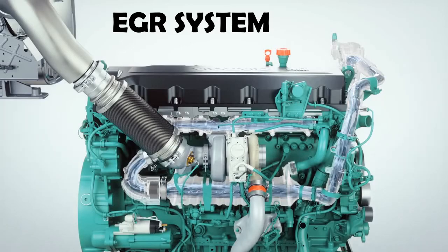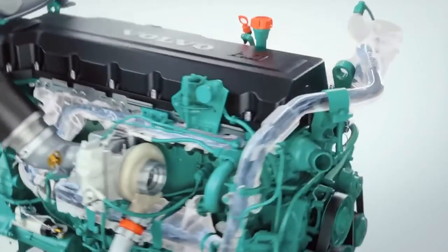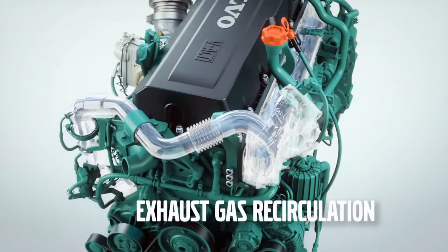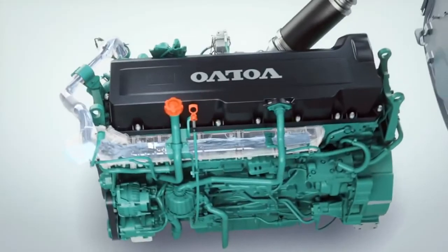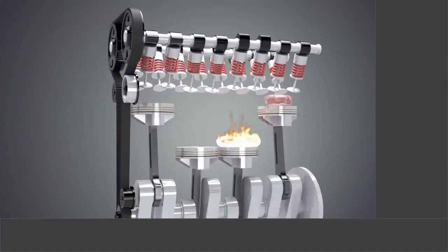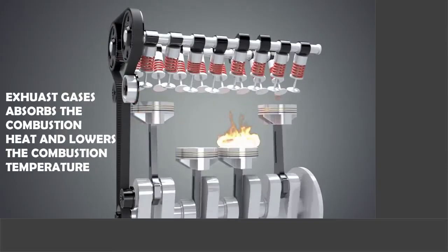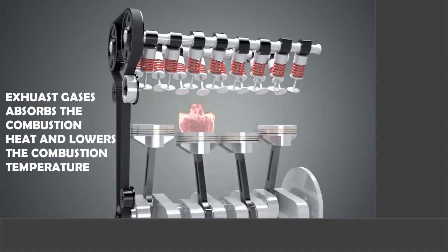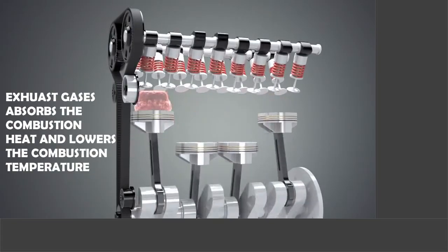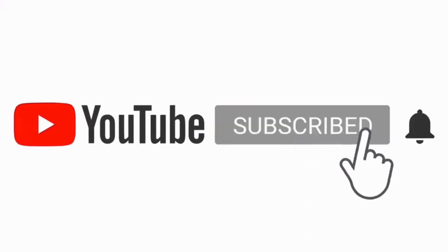The EGR bypasses 30–50% of exhaust gases and cools them in the EGR cooler. These cooled EGR gases are mixed with fresh air coming from the air cleaner. This mixture then enters the engine cylinder to help combustion of fuel. Exhaust gases do not take part in combustion as they are already burnt — they instead absorb combustion heat, reducing the combustion temperature and NOx production, though this does affect the efficiency of the engine.